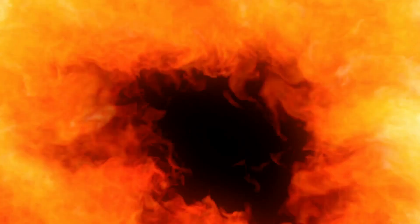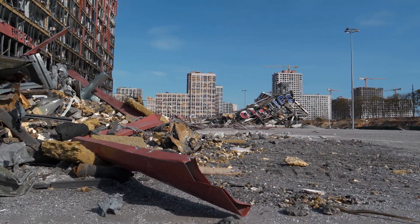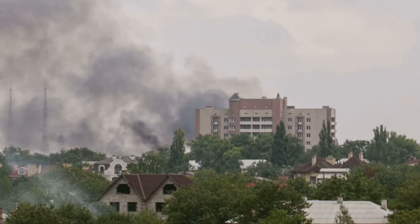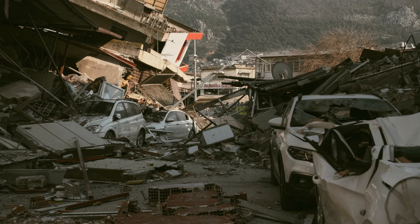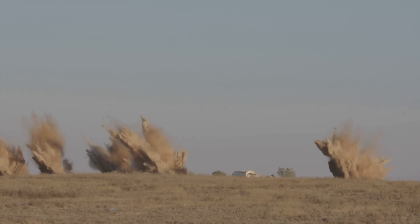The combined effects — heat, blast, and EMP — make nuclear weapons uniquely devastating. A single bomb can burn, flatten, and paralyze an entire city in seconds. The scale of destruction is measured in kilometers, overwhelming any emergency response. Hospitals, infrastructure, and first responders would be wiped out instantly. No conventional weapon comes close to this level of devastation.